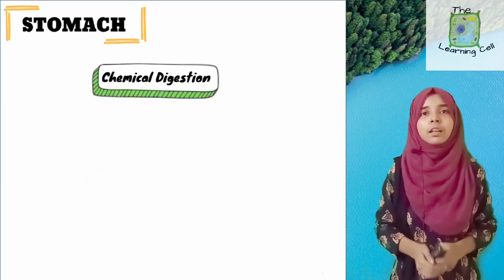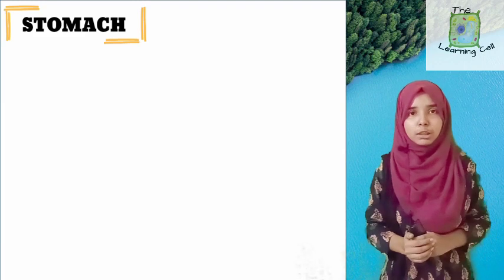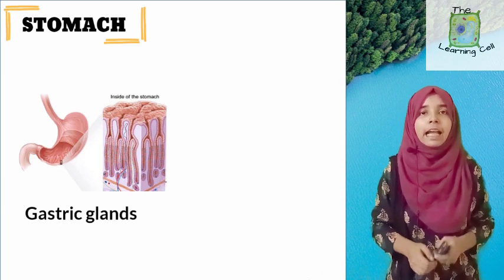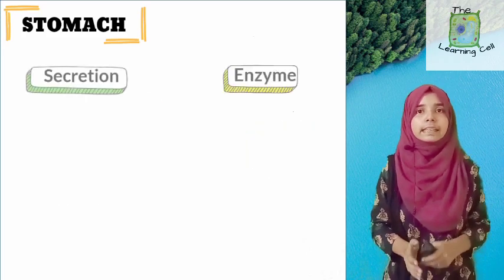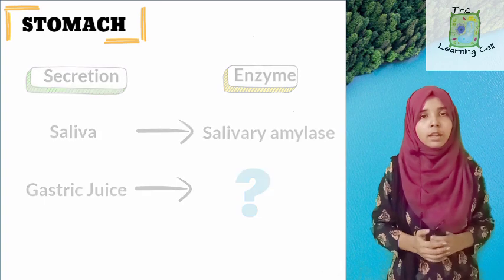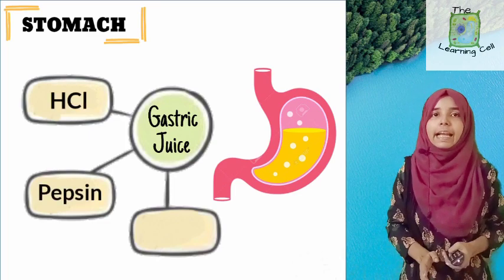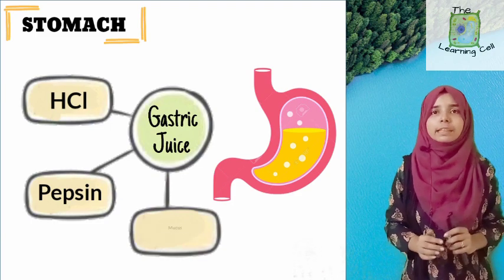Now, chemical digestion is possible because of enzymes. Just the way salivary glands in our mouth secrete saliva, some glands are present in the stomach's inner lining. These glands are known as gastric glands, and they secrete a digestive juice known as gastric juice. Like salivary amylase is present in saliva, there are also enzymes present in this gastric juice. The components of gastric juice are: first, HCl; second, pepsin; and third, mucus. Pepsin is our enzyme — but what are HCl and mucus needed for?